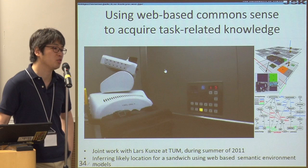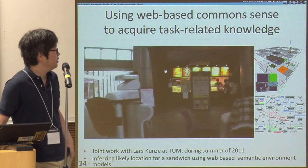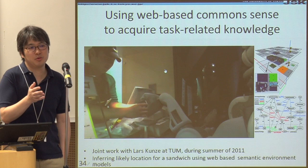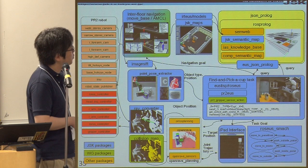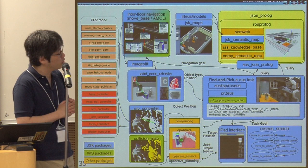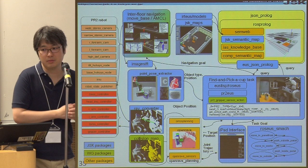The robot went to buy a sandwich at Subway, which is the most famous Subway in the world for robotics researchers. This is a system diagram for this research. The blue packages are mainly written in EUSLISP, the green ones are ROS packages, and the other packages mostly come from TUM. We try to maximize the JSK packages portion, but we actually build on top of the very nice ROS packages.